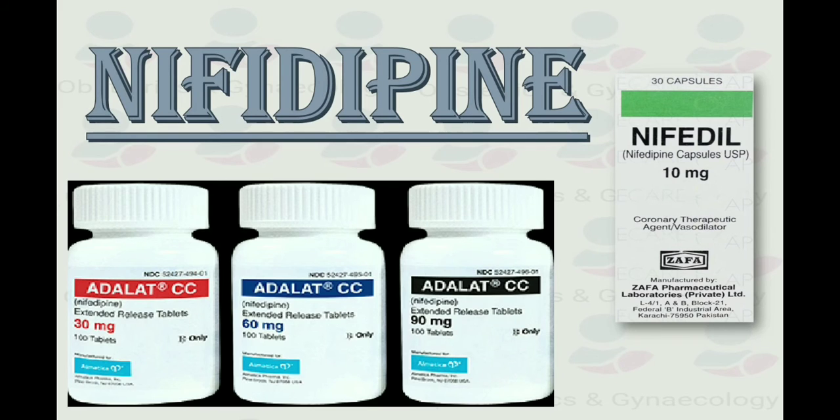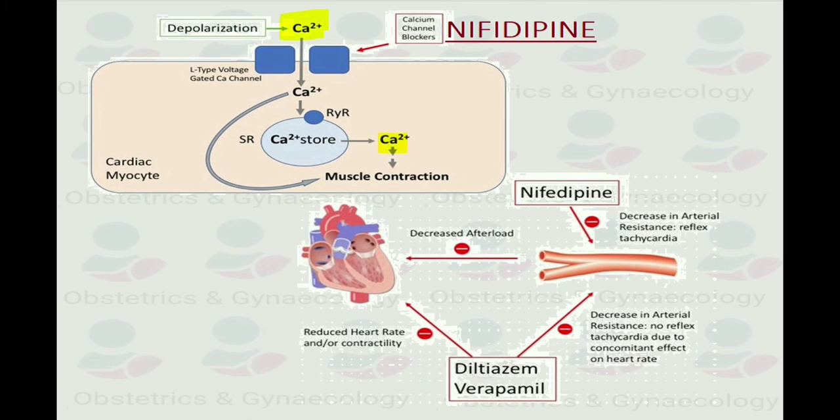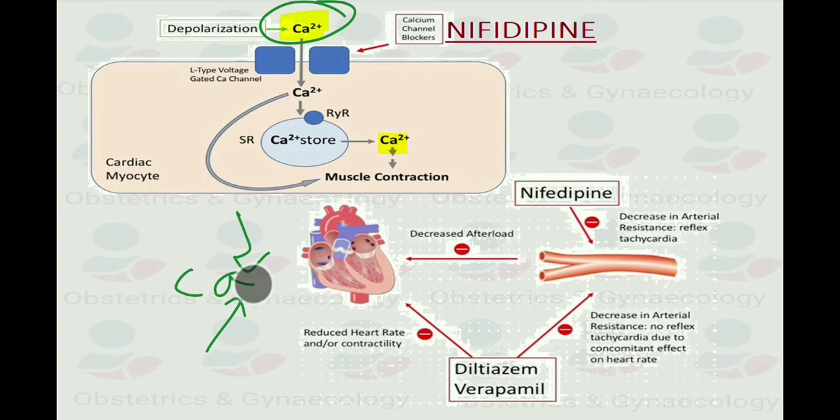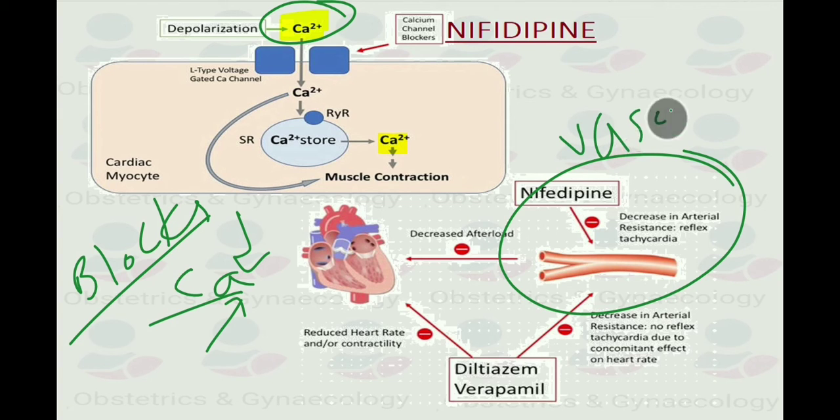Coming to the third-line drug, which is nifedipine. Nifedipine is a calcium channel blocker. It works by preventing calcium from entering the cells of the heart and arteries. Calcium causes the heart and arteries to contract more strongly, so by blocking it, the blood vessels are allowed to relax and open. It inhibits the smooth muscles of the vessels, leading to vasodilation and decreasing blood pressure.